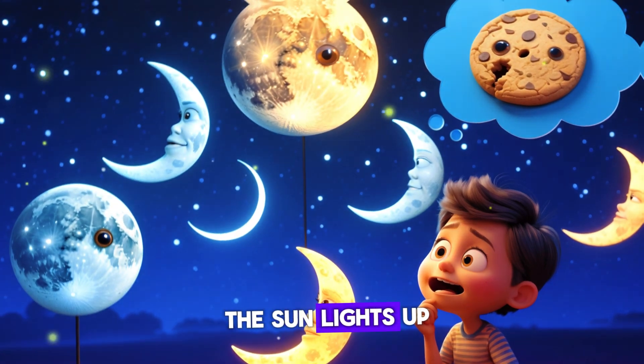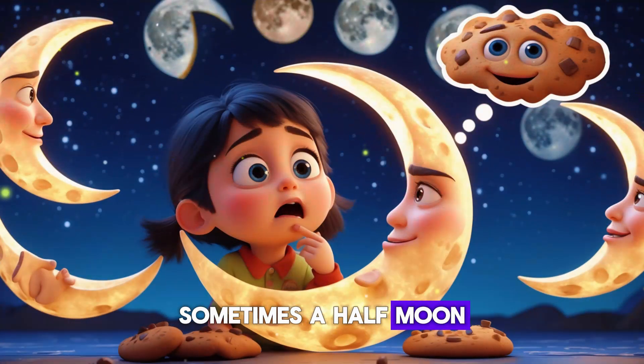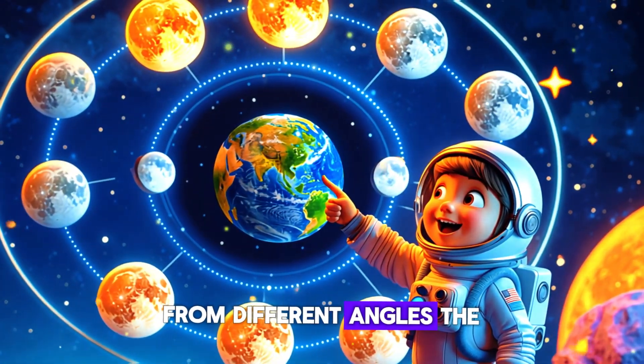The moon orbits around Earth, and as it moves, the sun lights up different parts of it. That's why sometimes we see a full moon, sometimes a half moon, and sometimes just a tiny crescent. It's like having a flashlight shine on a ball from different angles — the ball stays the same, but the light on it changes.